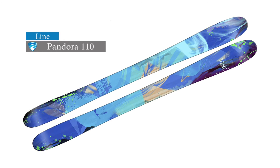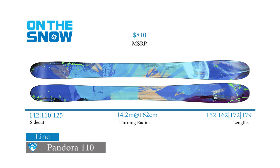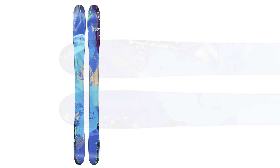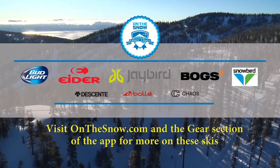Another high scoring ski in the women's powder category is the Line Pandora 110. Testers noticed an increased versatility in the 2015-16 Pandora, calling it a well-rounded, forgiving ski — it floats beautifully and carves through the choppy bumps. The 110mm waisted model is Line's widest women's powder ski, and it features a full aspen core plus a combination of cap and sidewall construction. A directional flex includes a soft flexing early rise thin tip and a stiffer, narrower tail. Line says the Pandora 110 is designed to transition from pow to hard pack, and testers agree it's not just marketing.